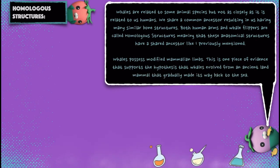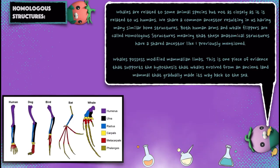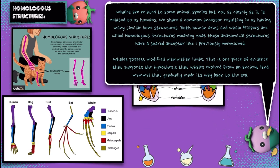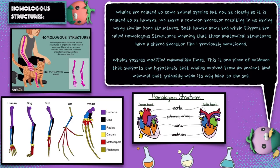Whales are related to some animal species, but not as closely as they are related to us humans. We share a common ancestor, resulting in us having many similar bone structures. Both human arms and whale flippers are called homologous structures, meaning that these anatomical structures have a shared ancestor. Whales possess modified mammalian limbs, which is one piece of evidence that supports the hypothesis that whales evolved from an ancient land mammal that gradually made its way back to the sea.